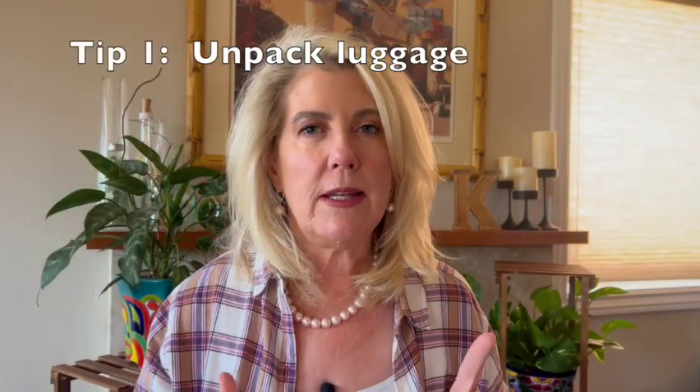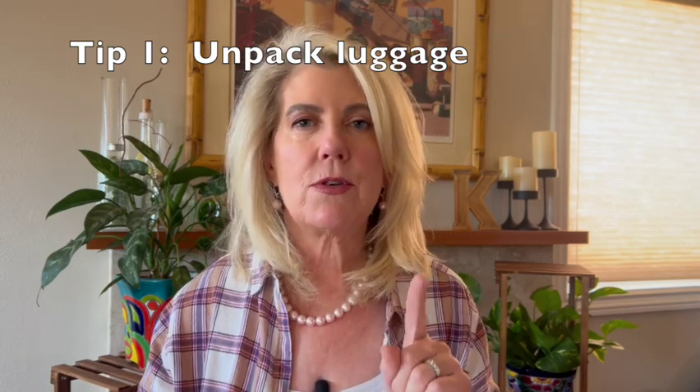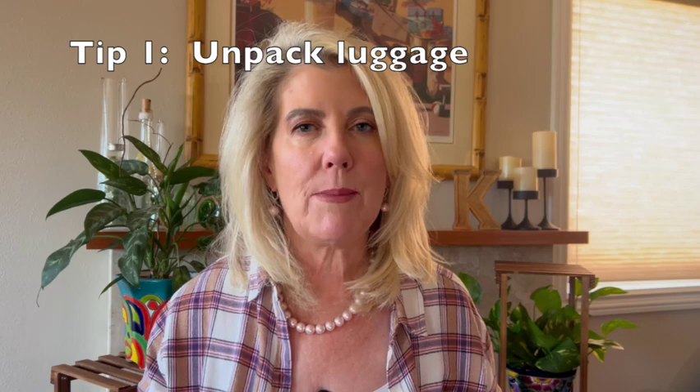Tip number one: you'll want to unpack your bags that very first day so you don't have to think about it or worry about it for the rest of the cruise. Once your bag is unpacked, it will stow underneath the bed.